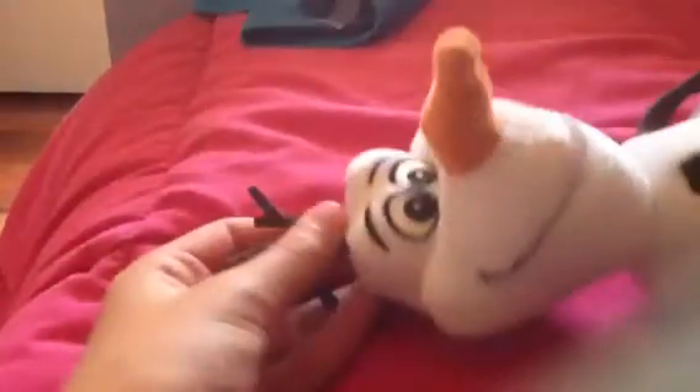Hey guys! It's Purple Puppy and I'm just here with Olaf my snowman. I didn't want to put a dog in the introduction because that would kind of spoil the video. But anyway, the video today is my dog collection. I finally found the perfect time to do it. I don't know if this will be more than one part — it probably will.